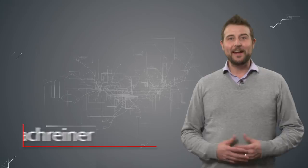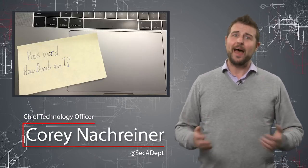Welcome to WatchGuard's Daily Security Byte. I'm Cory Knottgeier. Today's story is Post-It Passwords.